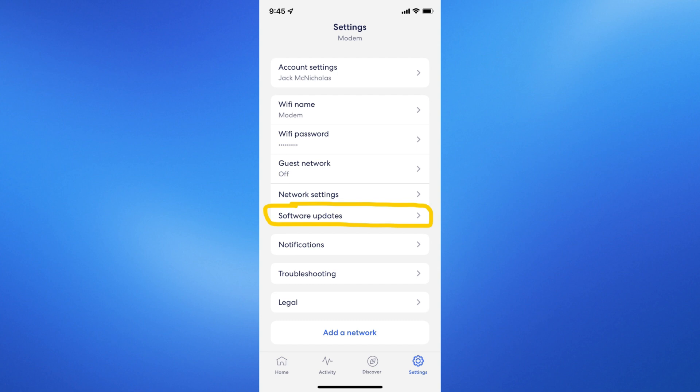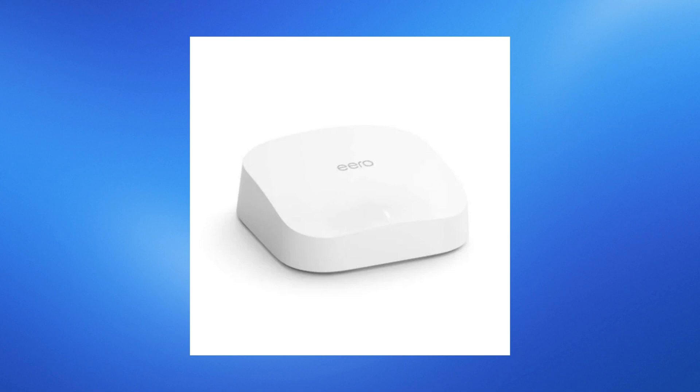After restarting, observe the Eero's status light. A solid white light indicates everything is back to normal. If it continues blinking, there may still be a connectivity issue.